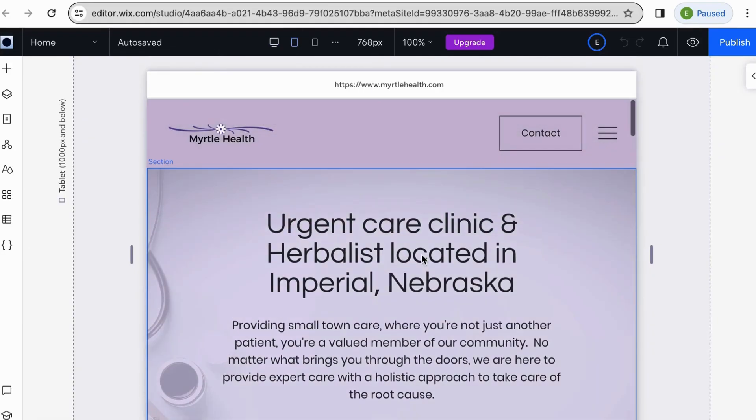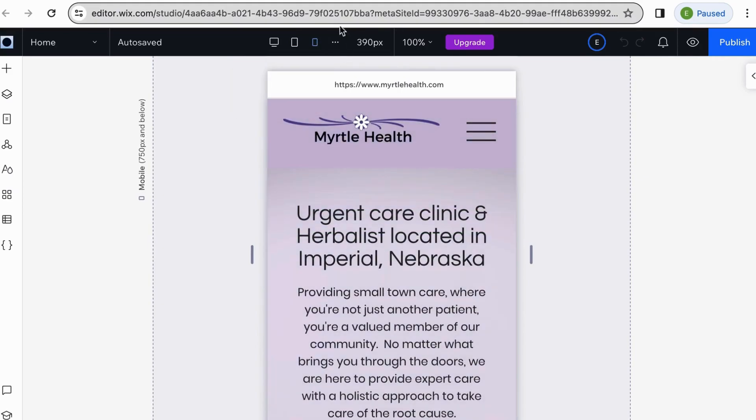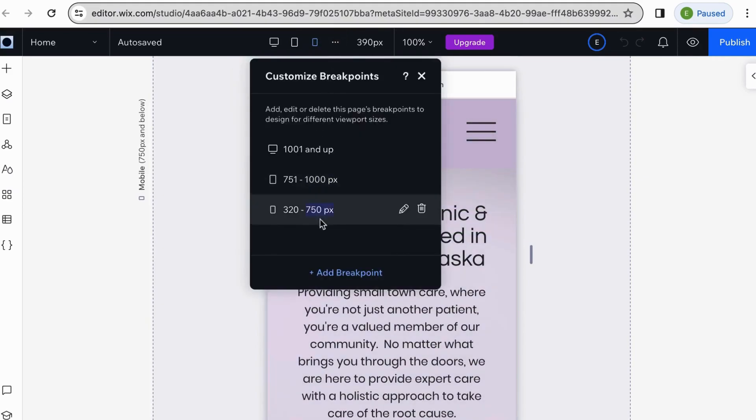You've got tablet size, like something for an iPad. You can even make your own breakpoints and edit to those specifications. Since a lot of people are using mobile these days, it might be an advantage to use Studio.